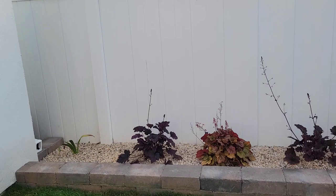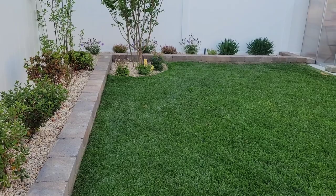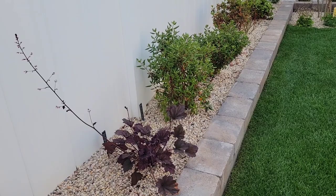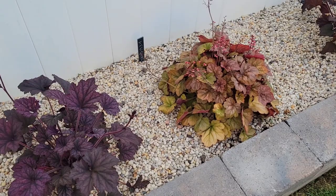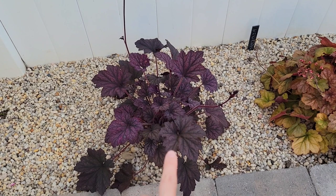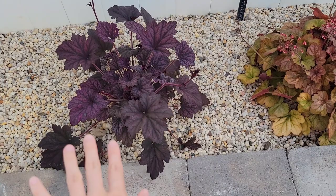So over here, this is my flower bed — it just goes in an L shape. Over here I have a few heucheras. This is a heuchera — I don't remember the name, I'll put it on the screen. But this is a really nice darker colored heuchera, it's growing really nicely.